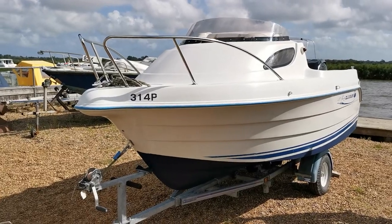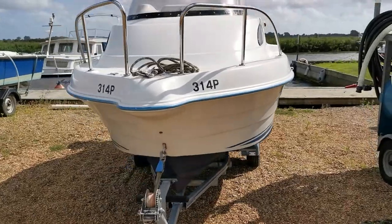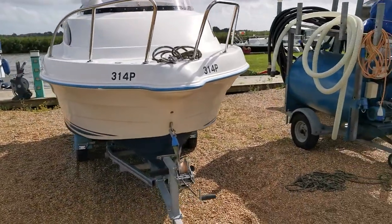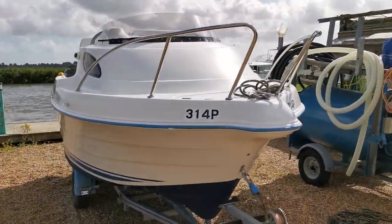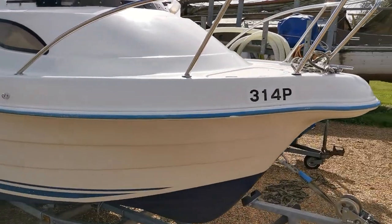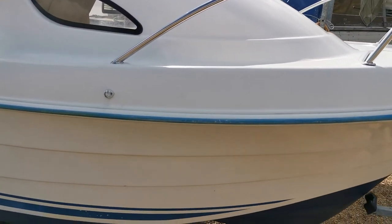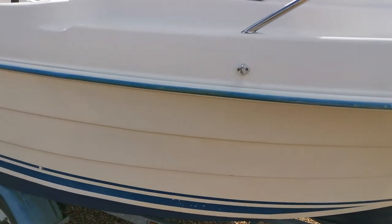Good morning and welcome to Boatshed Knifehook. This morning we're over in Aekel on the Knifehook Broads, just taking a look at this little Quicksilver that's coming on the market today. I'm just going to do a quick video walk-round tour for you. She's just had a compound polish and clean up, as you can see — obviously original gel coat.